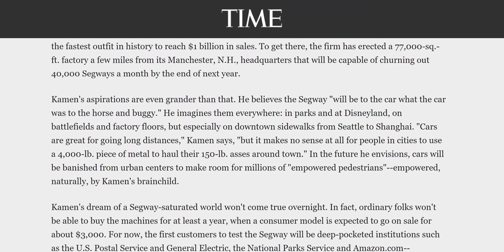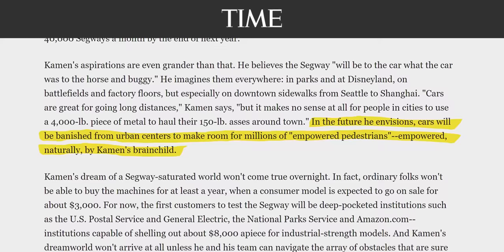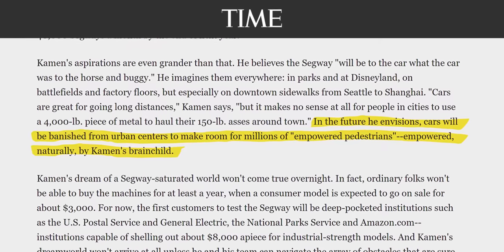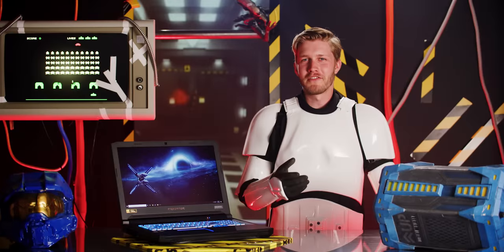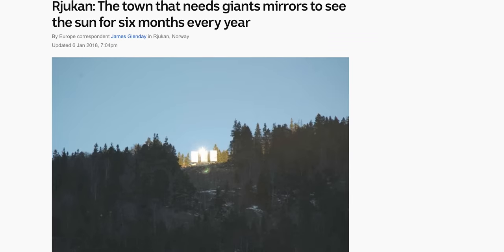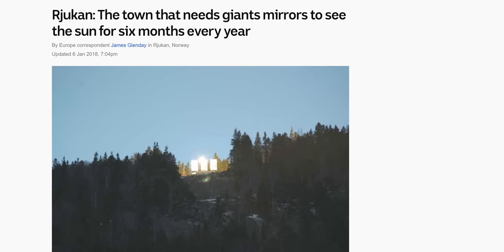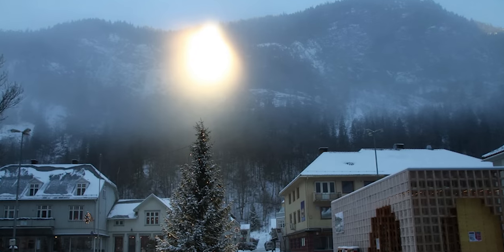Solving traffic congestion and easily getting people to and from work in a way that's environmentally friendly sounds fantastic — until you realize I'm describing the Segway. On the other hand, putting a bunch of mirrors on a mountain to bounce sunlight in the winter months sounds pretty dumb, but it's actually been fantastic for Rajuken in Norway, where otherwise they wouldn't see real sunlight for seven months.